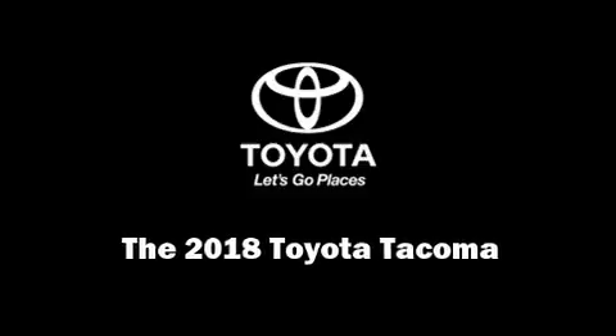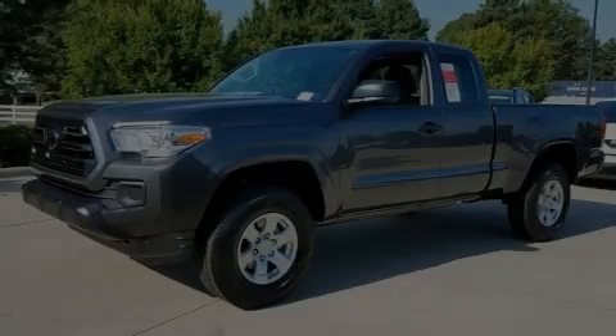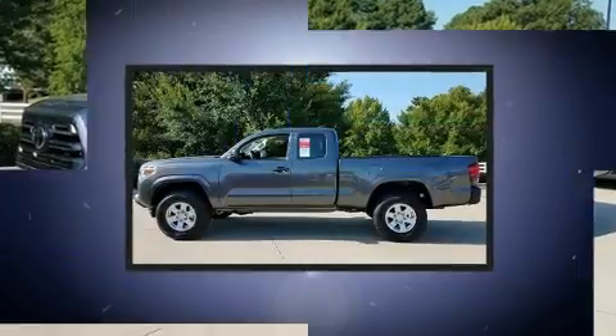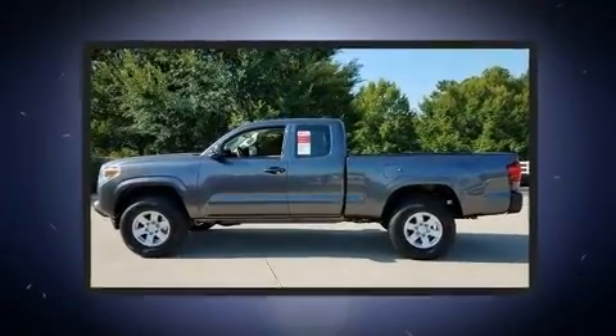Experience driving perfection in the 2018 Toyota Tacoma. This four-door, four-passenger truck offers the features and options for which you've been searching.